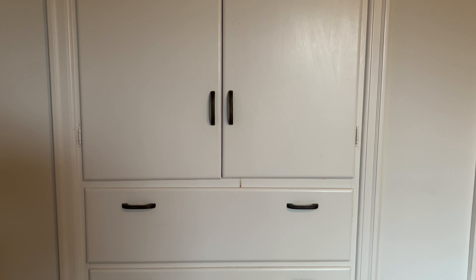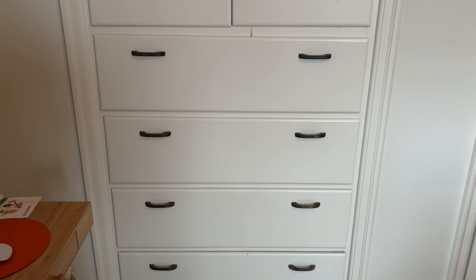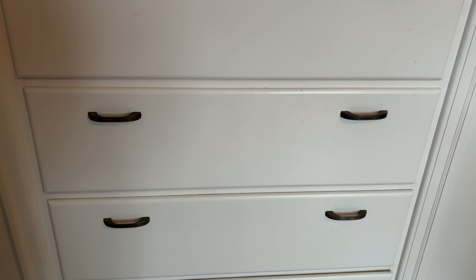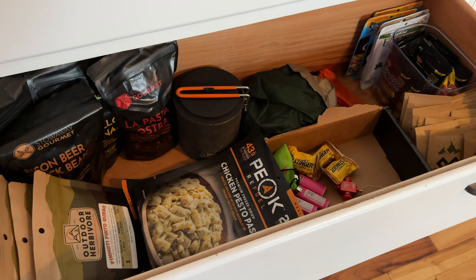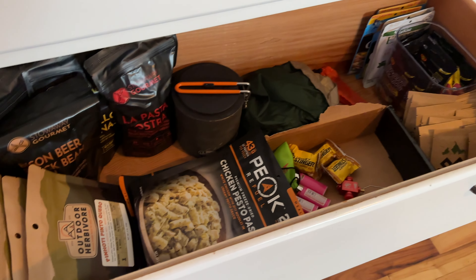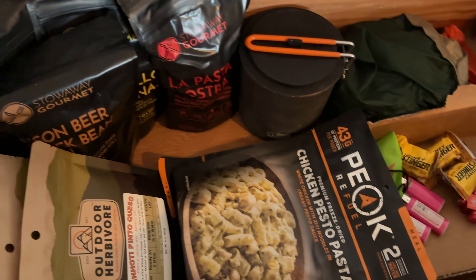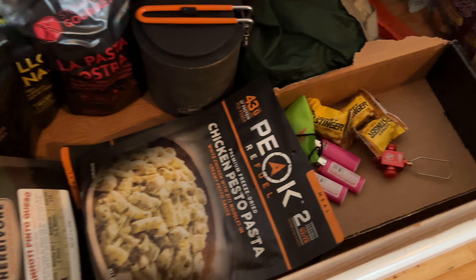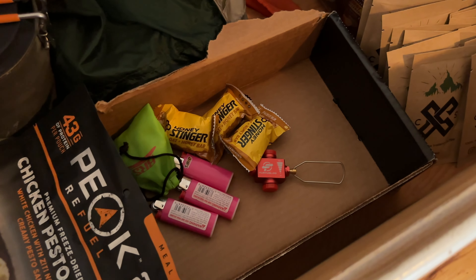Here's the rest of my storage. I really don't have a lot of stuff and only this one and that drawer are backpacking and hiking gear — the others are office supplies. In this drawer I basically just have all my food items: backpacking food, some Outdoor Herbivore, some Stowaway Gourmet meals, some Peak Refuel, some snacks, various lighters, and my fuel.